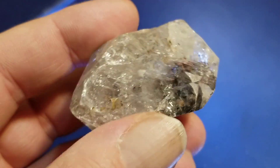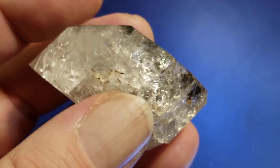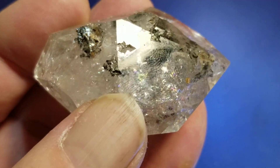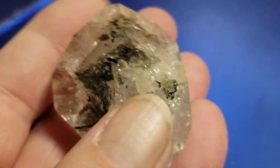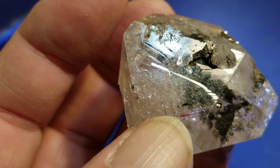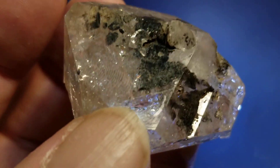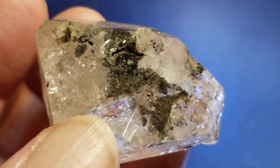There's another one, and we got that one with the nice rainbows coming out. This one has some inclusions right underneath the surface of the crystal — looks like it has pyrite and marcasite in it.